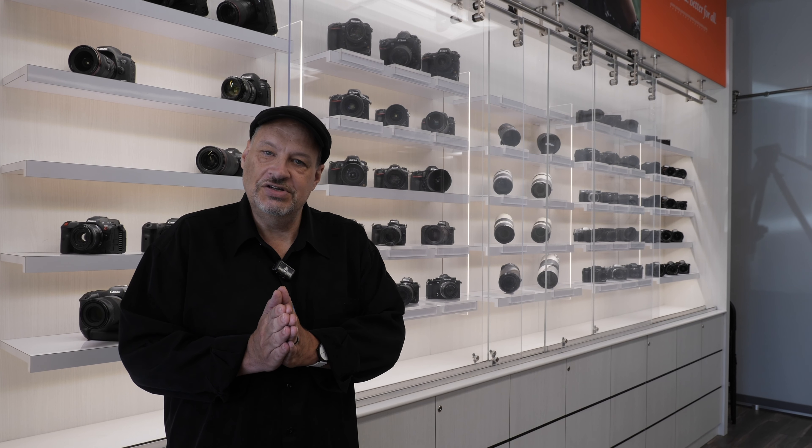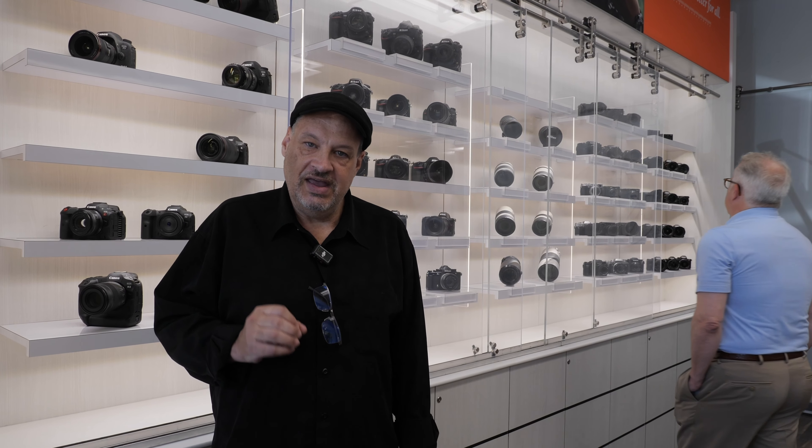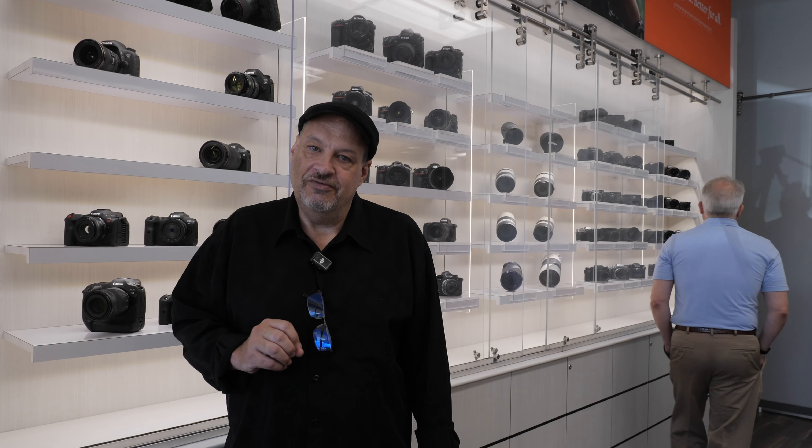Hey guys, we're in KEH's showroom right now. As you can see, they have a lot of cameras here. KEH is a new affiliate of ours and I've used them since 1983 — that's a lot of years — never had an issue. I can't recommend any company higher than KEH. If you need a camera or need to sell your gear, check out KEH.com and they'll do a good job for you.